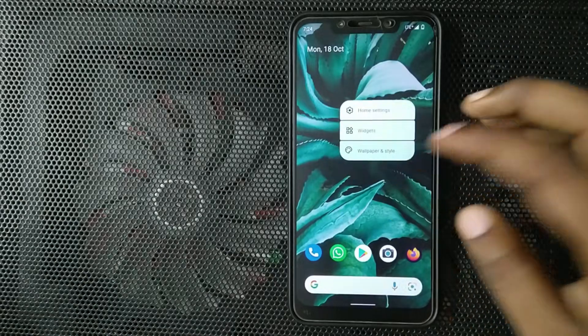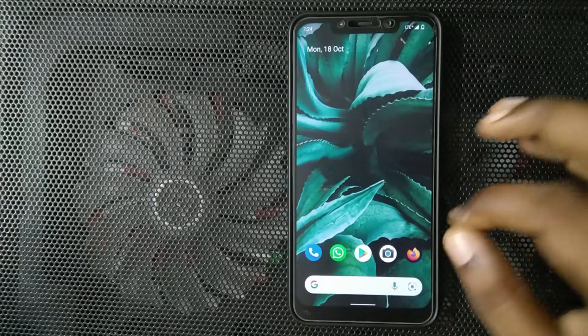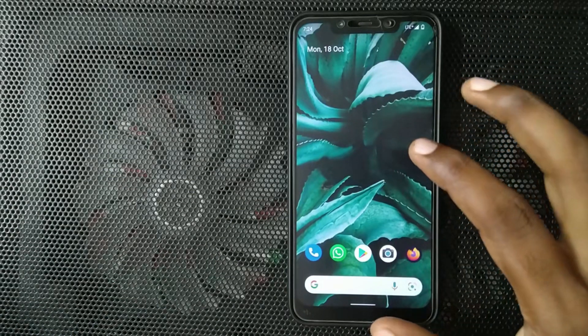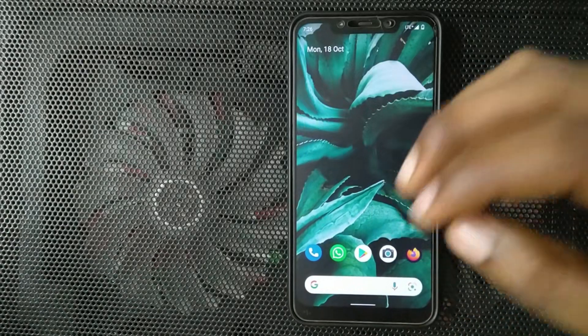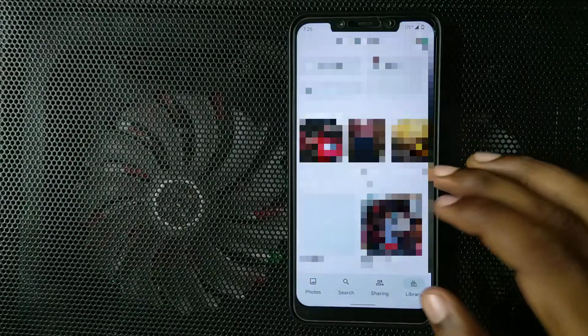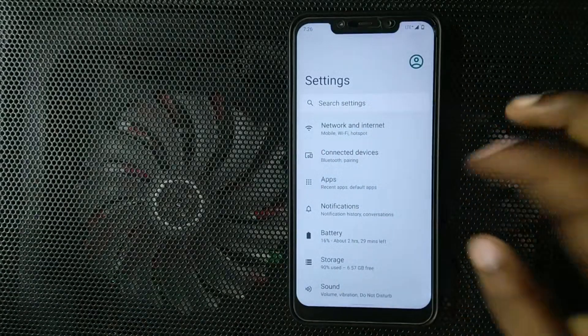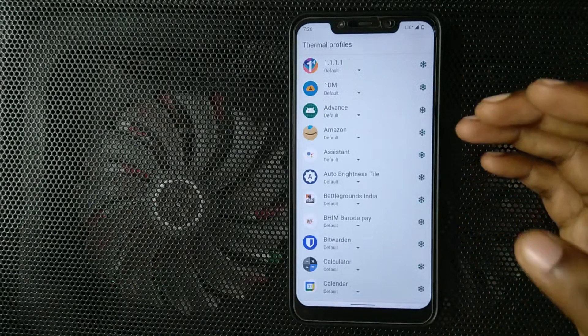This ROM uses Pixel Launcher as default, so you will get the Pixel settings — there are not a lot of settings. Note that this is a beta so you should not expect a lot of things. The chat bubble does work, and unlimited photo backup in Google Photos is also available in this ROM. And just like the Android 11 ROM, there is per-app thermal profiles for every application.